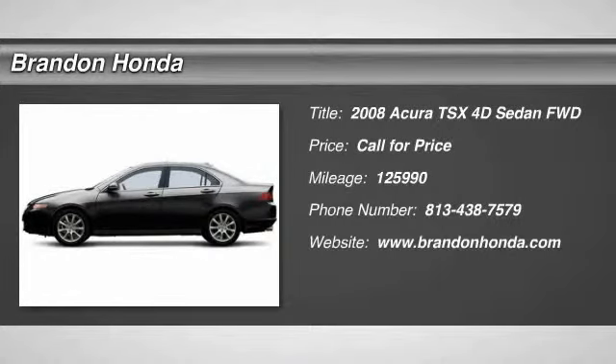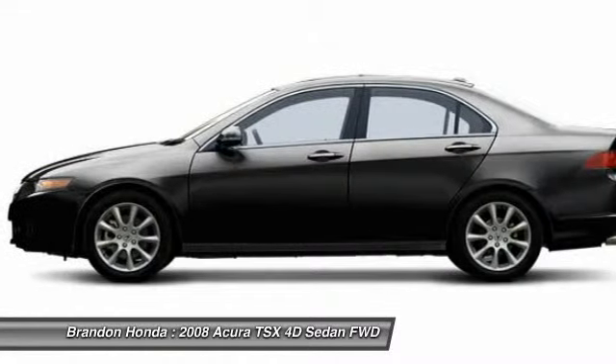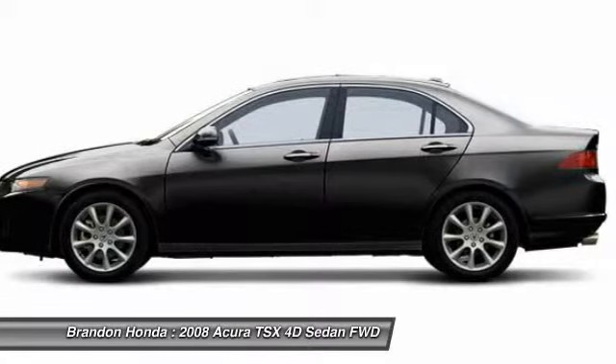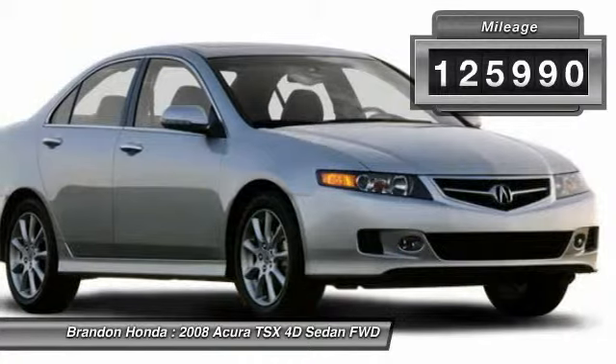The 2008 Acura TSX. The Acura TSX uses quality materials and is built with excellence. It comes equipped with a spacious interior and an impressive list of standard features. This vehicle has less than 130,000 miles.